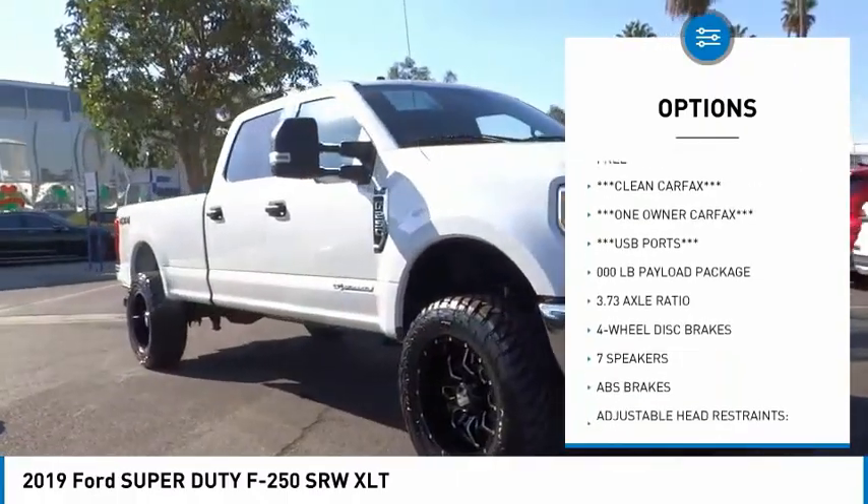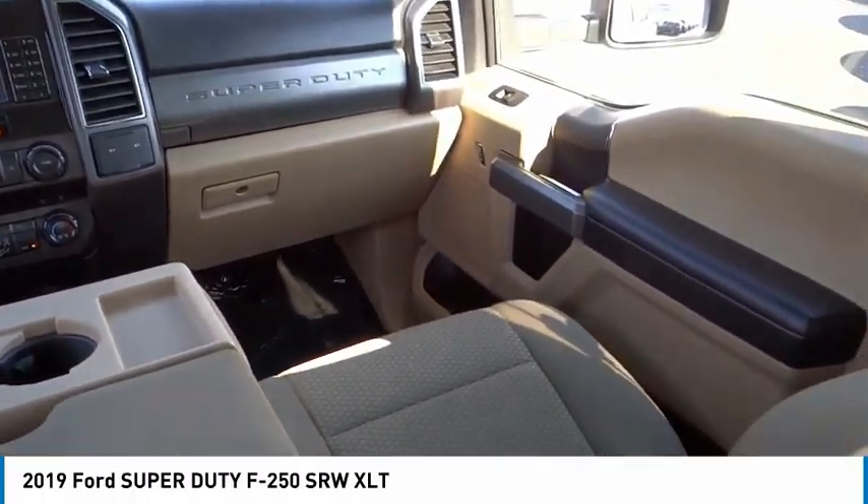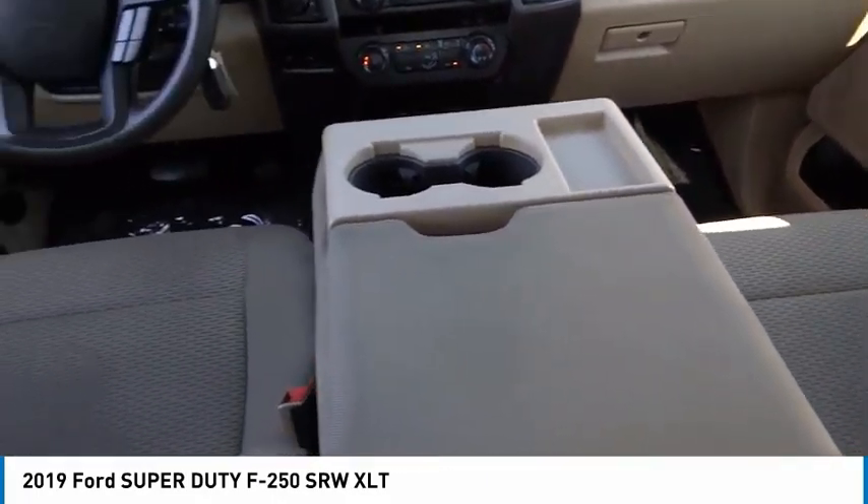Remote keyless entry, privacy glass, four-wheel disc brakes, speed control, security system. Come take a test drive today.